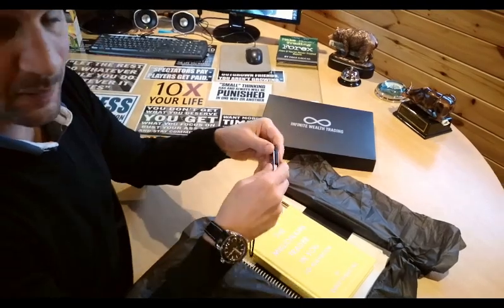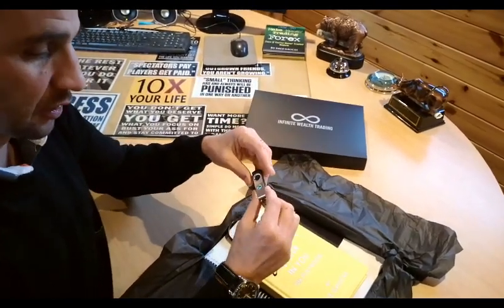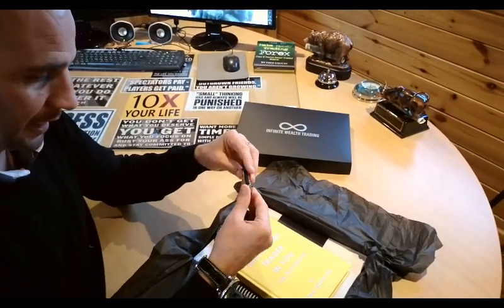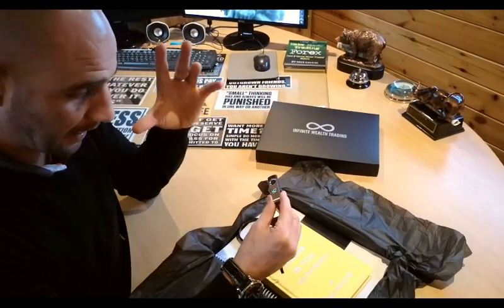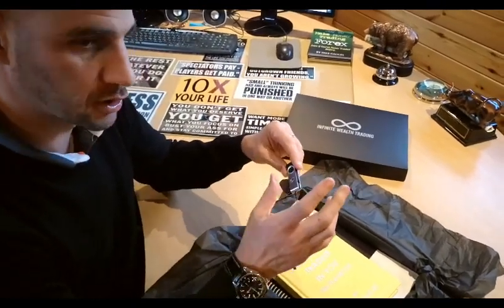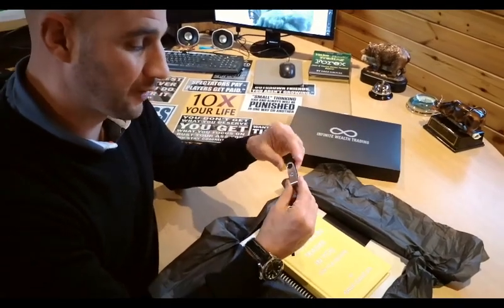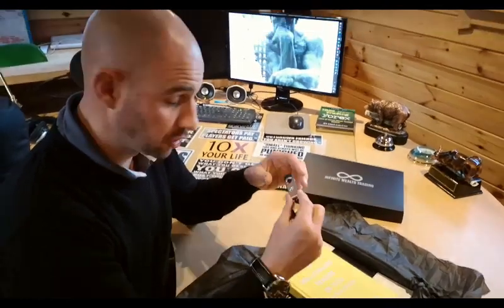First you've got the USB stick, which gives you access to free regulated brokers. You've also got an interview with myself — an in-depth interview — and then you've also got two books on there: 'How to Make Money Trading' even if you've never traded before, and also the card to code. That's what's on the USB.